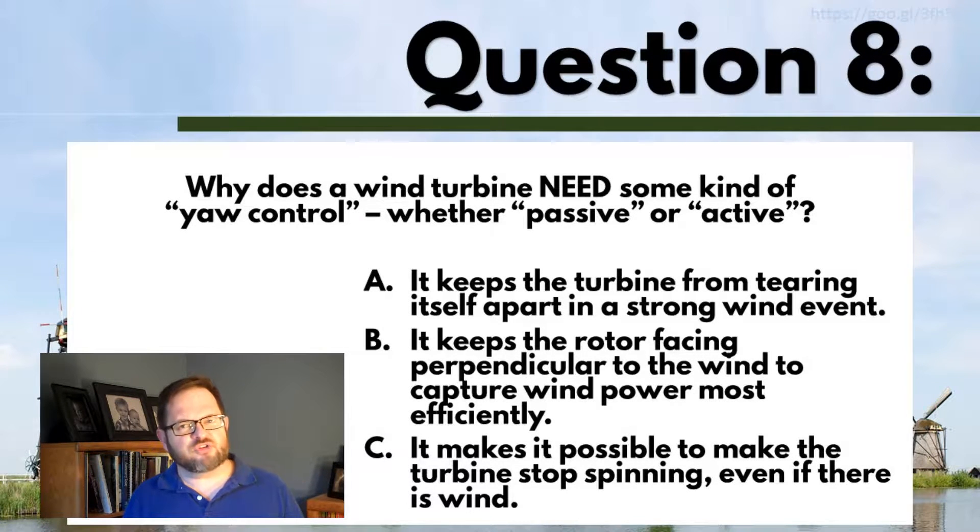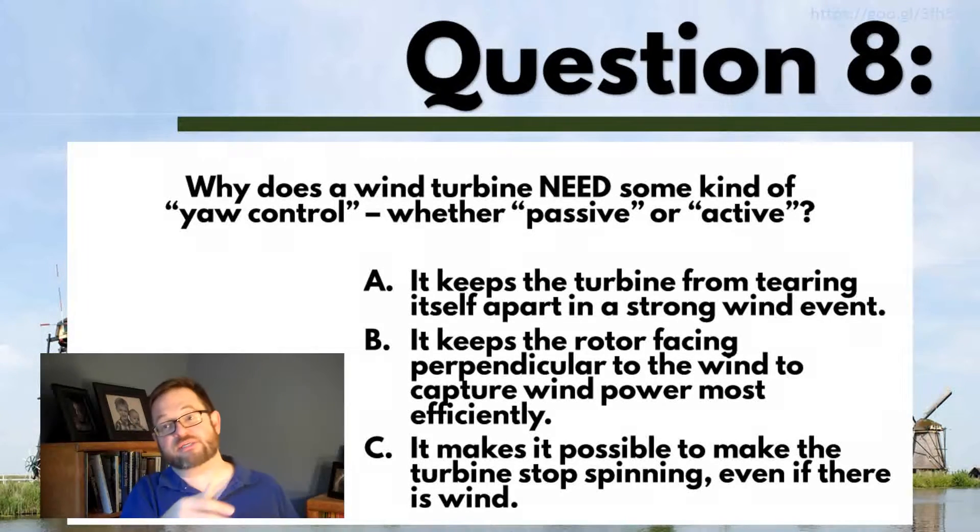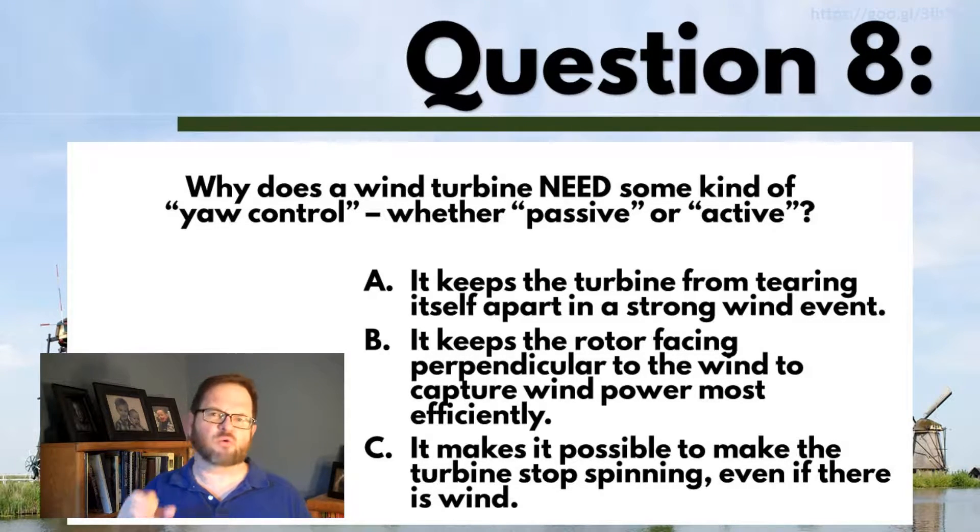That's not what I picked. If you took A, I think a case could be made. During a very severe wind event, you definitely would not want the system sitting at a crazy angle to the wind — you would get a very large yaw error. You would experience a lot of torque on the tower, and you could cause catastrophic failure.